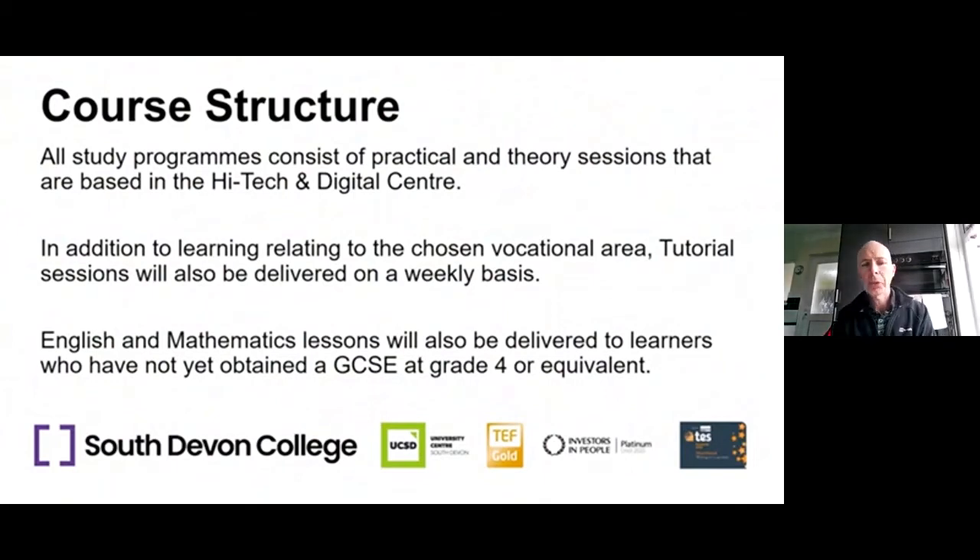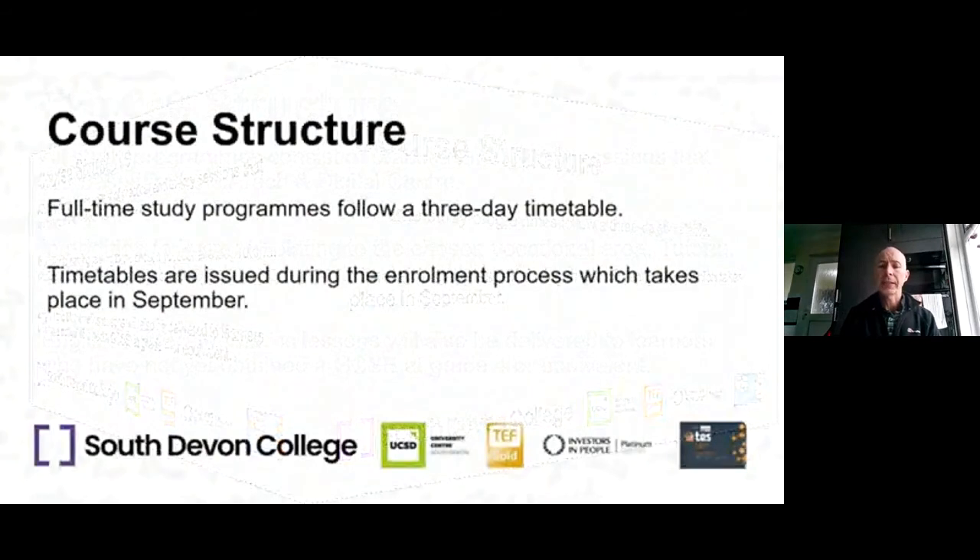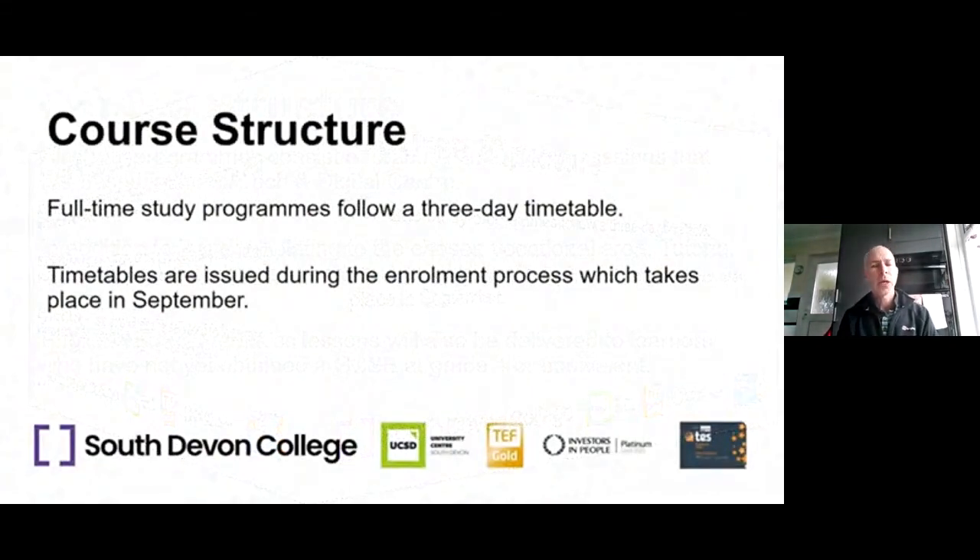Most full-time study programmes follow a three-day timetable, and we try to put the three days together where possible. Most programmes run Monday-Tuesday-Wednesday or Wednesday-Thursday-Friday. Apprentices come in one long day per week. Timetables will be issued at enrolment, which normally takes place at the end of August or beginning of September. At the moment we're looking at timetables and facilities, so we're not able to give you specific days for courses just yet.